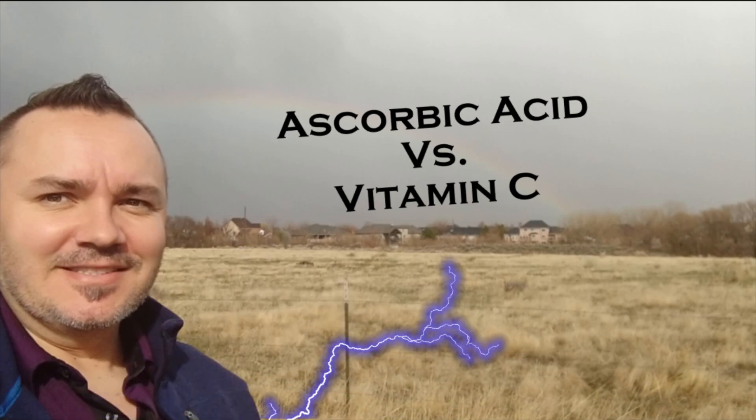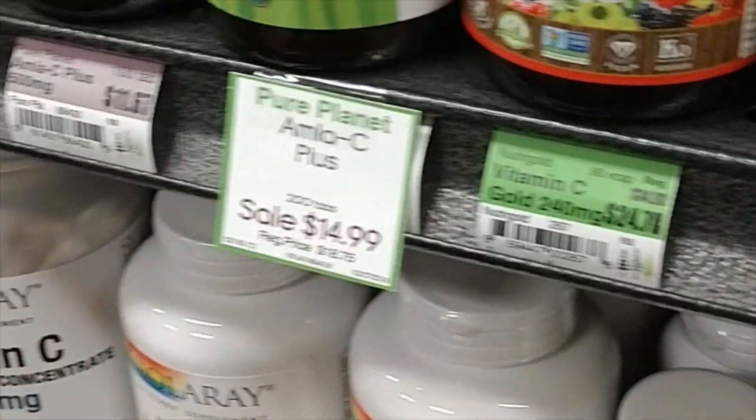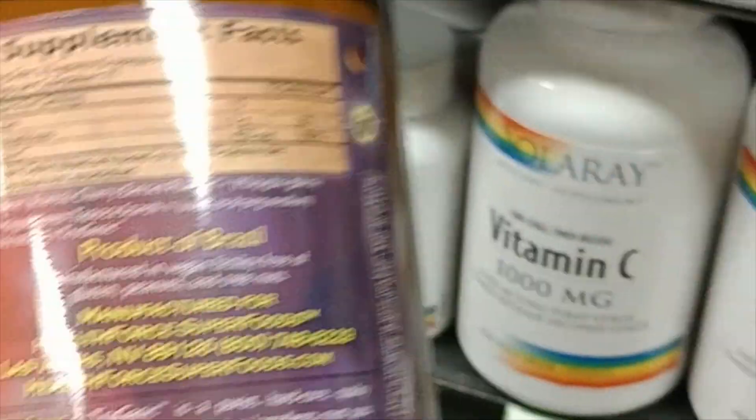Alright, hey there. I just wanted to do a little thing on what the difference between real vitamin C and ascorbic acid is. It seems to be a lot of confusion. In fact, I was confused for the longest time. So, why should you beware of ascorbic acid, which is literally synthetic vitamin C?